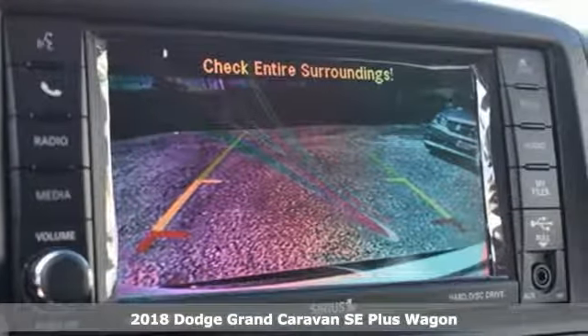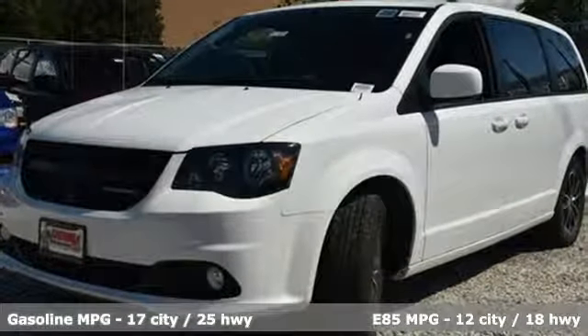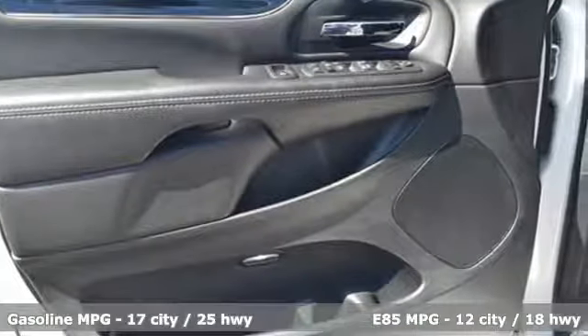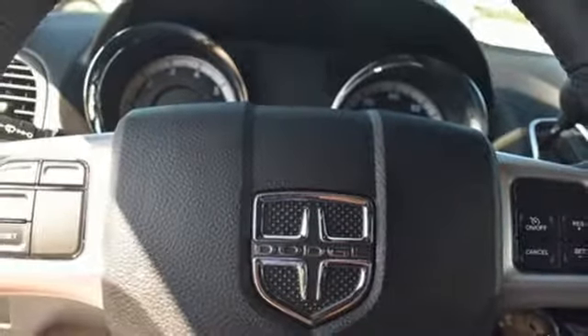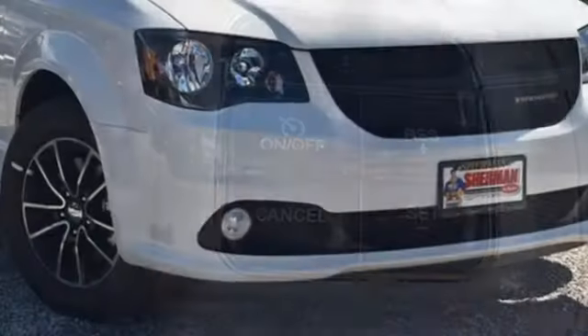It's well equipped with the features you need: streaming audio, power heated mirrors, dual zone climate control, auto dimming rear view mirror, remote engine start, leather steering wheel, automatic transmission, aluminum wheels, gas pressurized shocks, and V6 engine.